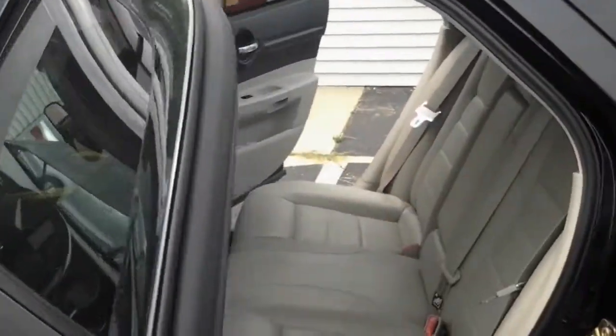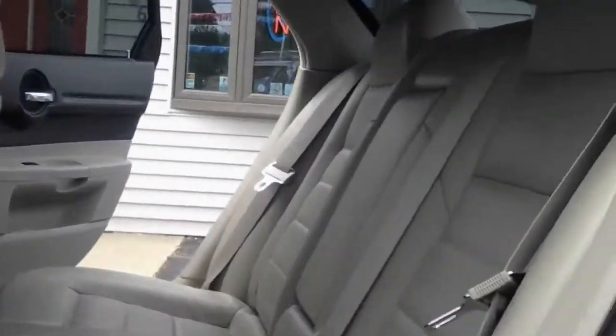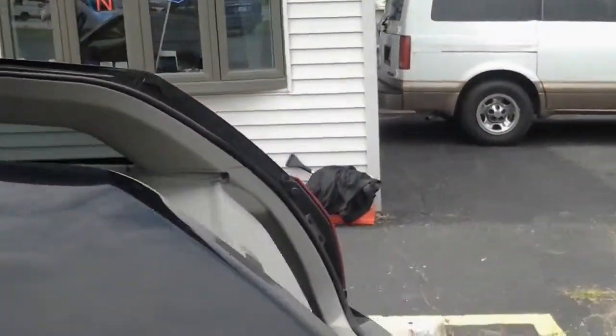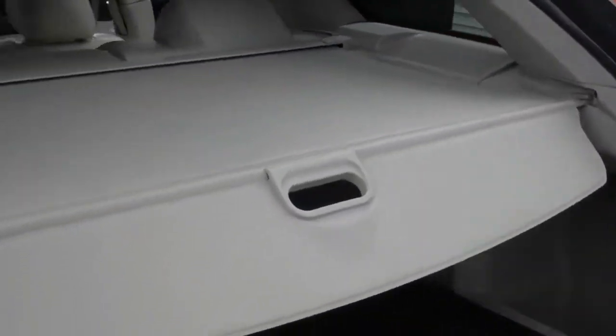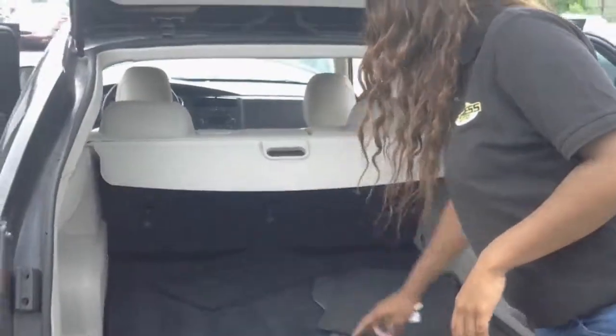In the back seat of the vehicle, you can see it has lots of room — so room won't be an issue in this vehicle. In the back we have lots of storage space, and you can pull this out as you can see.